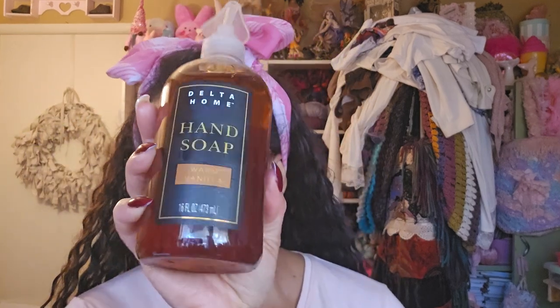I already had picked these up, but I picked up more. So now we have a nice little stockpile. This one is Delta Home Hand Soap Cinnamon and Clove — the thing broke off but I can just transfer another top from another one. And this one is Delta Home Hand Soap Warm Vanilla. I got three of each, so three and three.